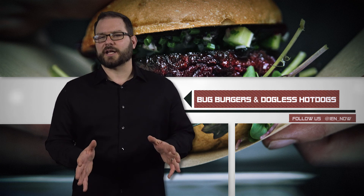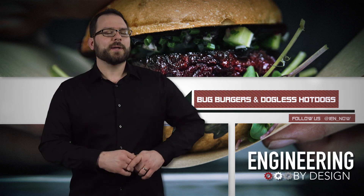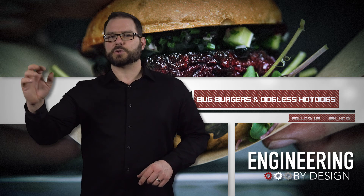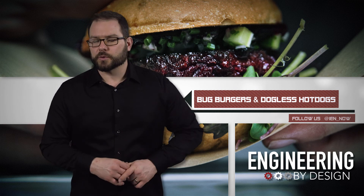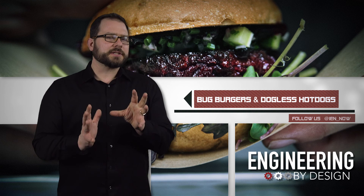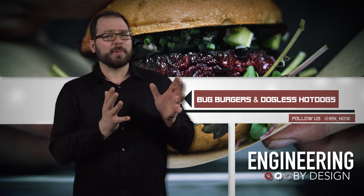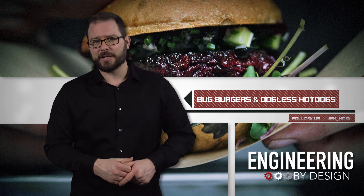Space10 is IKEA's innovation lab. This week, the lab reimagined five classic entrees as the fast food of the future. While you won't find them in your local stores anytime soon, we must consider if and when restaurants will add mealworm burgers and microalgae buns to the menu.